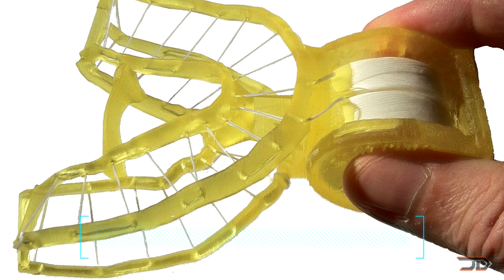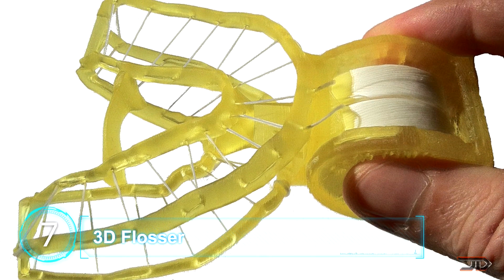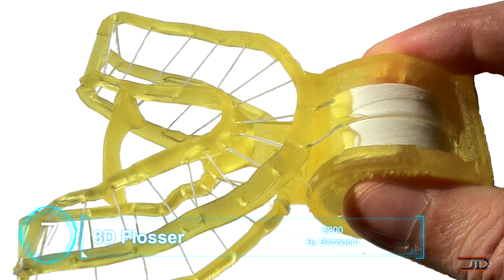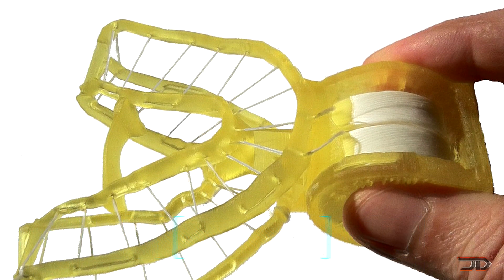At number 7, the Blizzard End 3D flosser. I'm not too sure what to think of this thing — is it pure genius, or is it just overkill? Either way, it's a bizarre contraption which obviously flosses your teeth, and it does it in about 5 seconds flat.